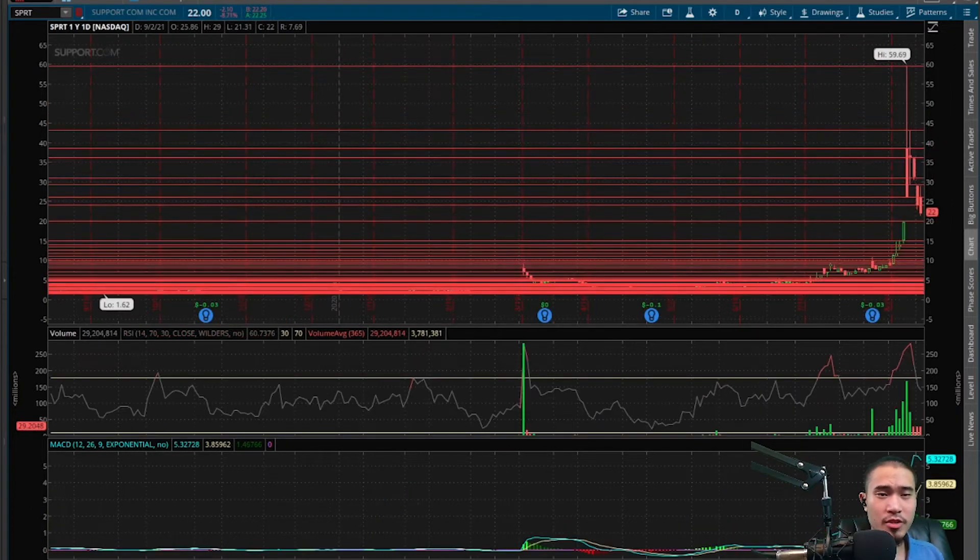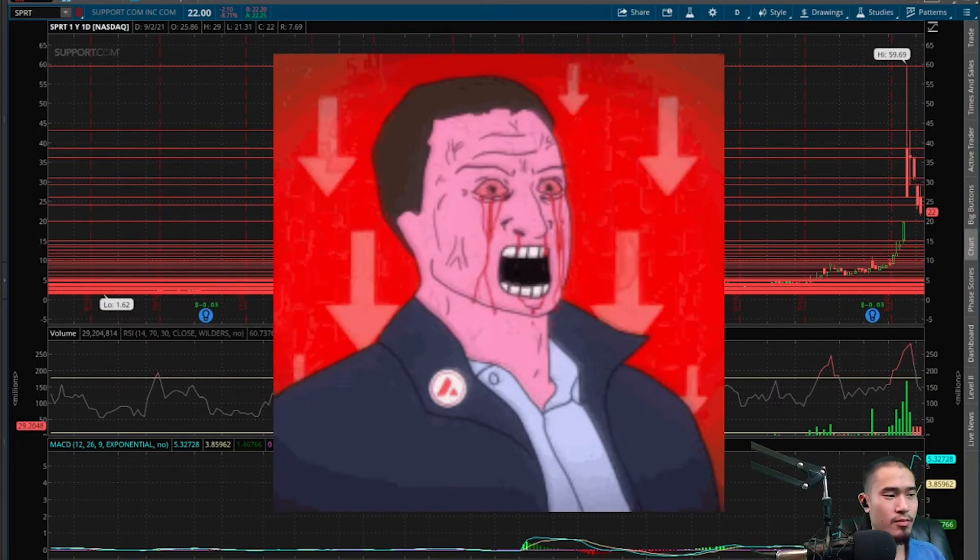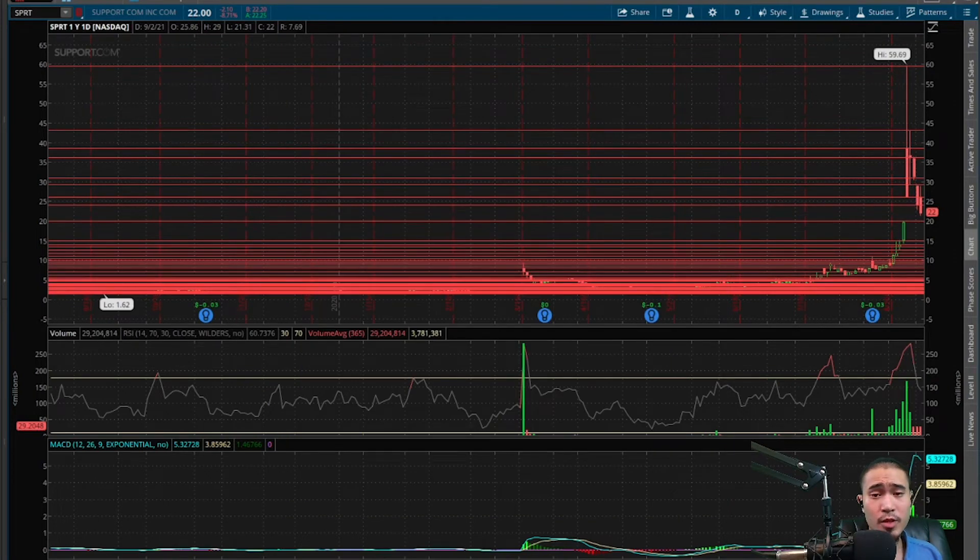Here is SPRT Support.com. This finishes at $22 today, that is down 8.71%. So this is another meme stock that has been squeezing. It does appear like the squeeze is over and it is now in free fall. Let's analyze. We have a gap up at $20, so that is a bearish indicator telling us that this is likely to come back down to $20 eventually to fill that gap.